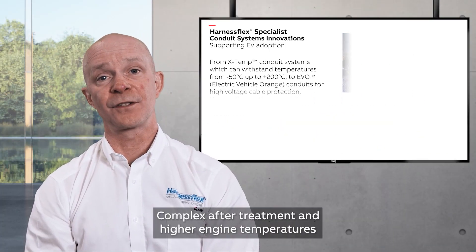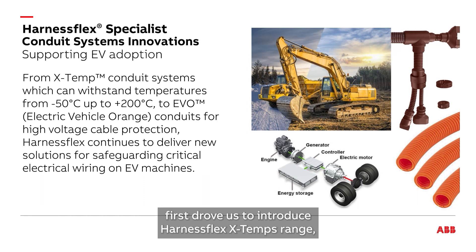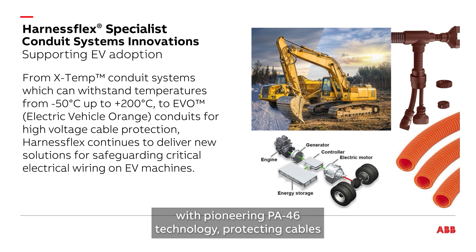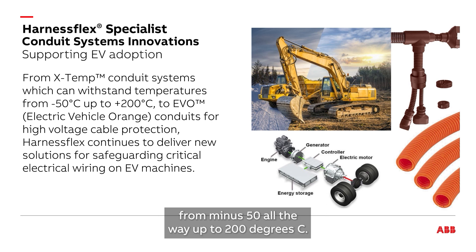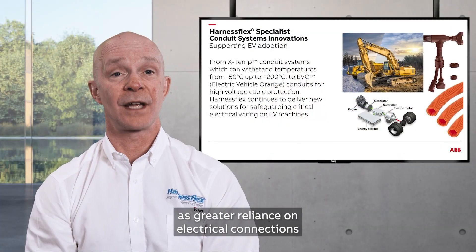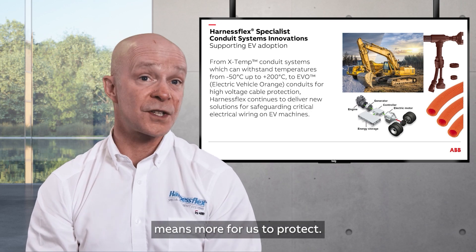Complex after-treatment and higher engine temperatures first drove us to introduce the HarnessFlex X-TEMPS range, our first conduit system designed with pioneering PA46 technology, protecting cables from minus 50 all the way up to 200 degrees C. And this was just the starting point, as greater reliance on electrical connections means more for us to protect.